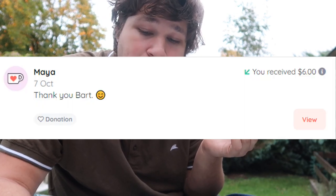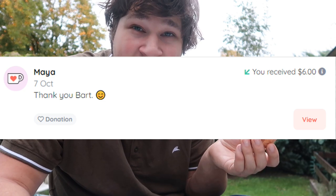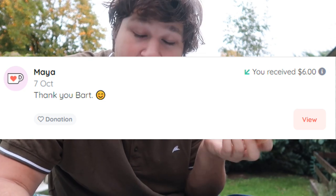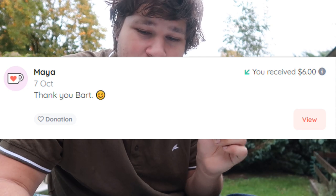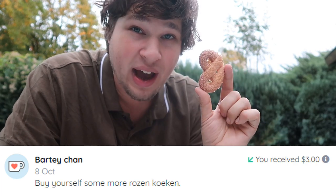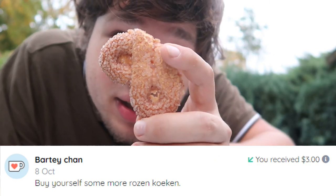Also got a tip from Maya — 'Thank you Bart.' Another person thanking me — well it should be me thanking them. No, thank you Maya, thank you for the contribution, it is very much appreciated. We also got one from Barty Chan — 'Bury yourself some more rozenkoeken.' Well, this time it's Krakelingen, not rozenkoeken — just look at them, they're really funny things, coated with sugar.